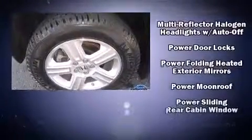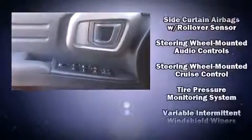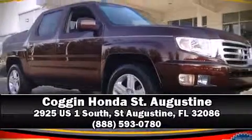Additional safety features include a panic alarm and four-wheel disc brakes with ABS. A Carfax history report indicates just one previous owner. Our knowledgeable sales staff is available to answer any questions you might have — call now to schedule a test drive.